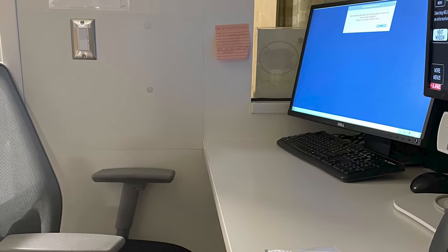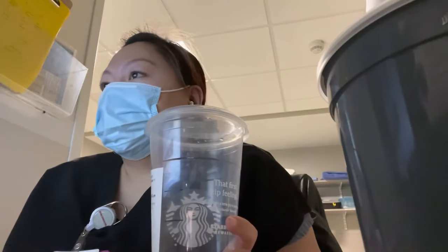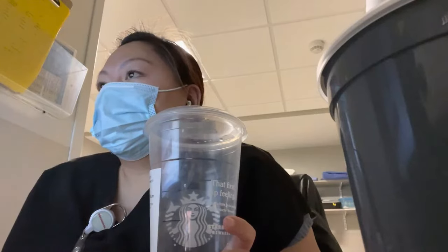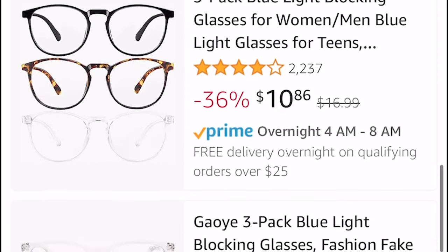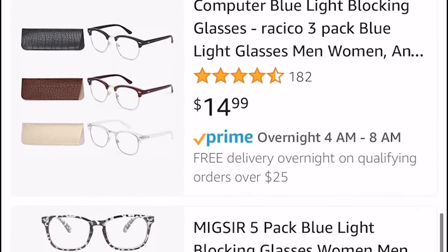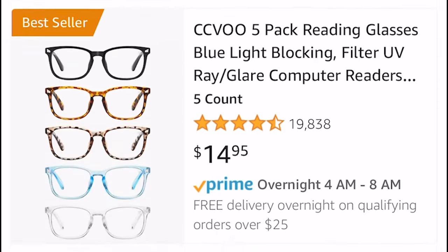I'm not sure if this is going to be helpful, but I got myself blue light blocking glasses. We document so much as nurses, and if you add your screen time while studying, writing papers, and typing up your patient's report, your eyes will thank you. Super cheap — I got mine from Amazon for under $7.